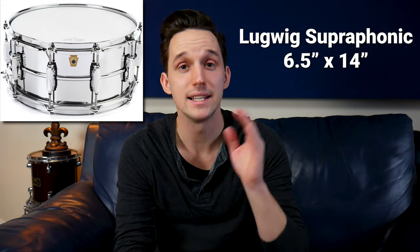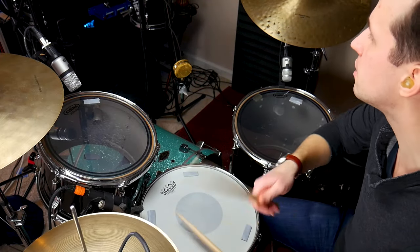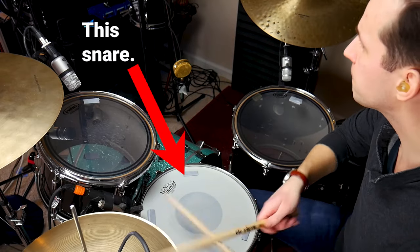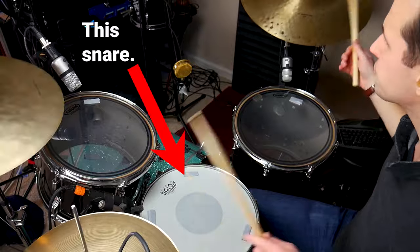Number one is something that's very near and dear to my heart: the Ludwig Supraphonic six and a half by fourteen. This snare drum is the snare you'll see in every playing clip in this video. It's just the most well-rounded drum that I own. I've used this snare on so many recordings, so many gigs. It was the only snare I owned for like six years and it just kind of does everything.